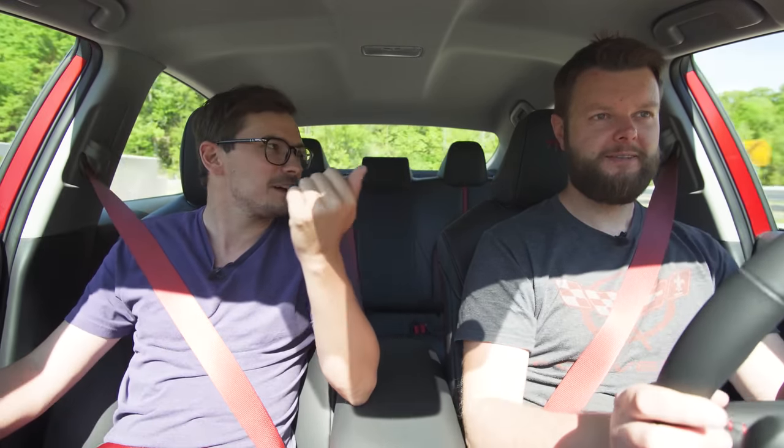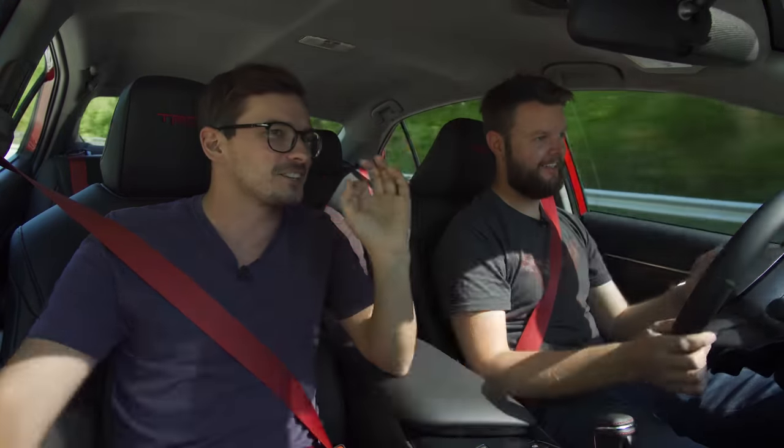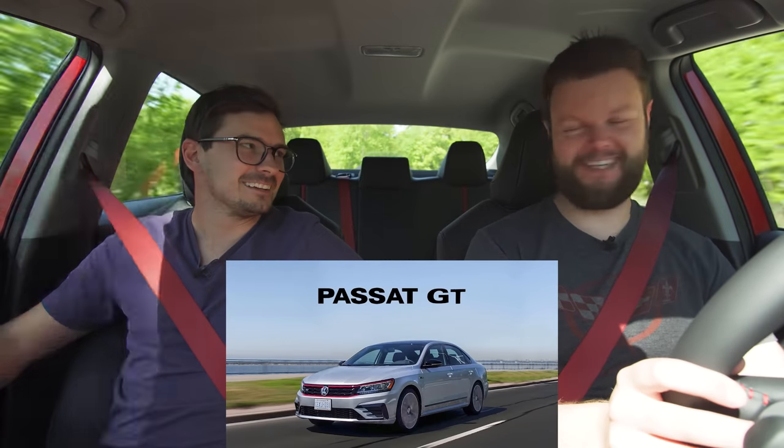The red seatbelts are a characteristic of type R-style crazy cars that a lot of cars in this class don't do — they just leave them black. The Sonata N-Line will probably go with colored seatbelts too, and the Elantra GT N-Line had red seatbelts. I feel like red seatbelts isn't that crazy for cars that are trying to look cool but aren't that fast. The Passat doesn't have anything like that and the Fusion never would have.